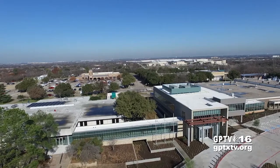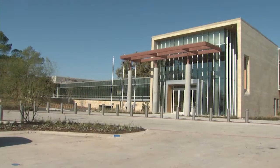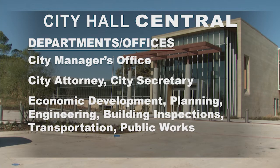The complex will also have a new central entrance and new names on the buildings. The new two-story addition becomes City Hall Central. It will include the city manager's office, city attorney, and city secretary, along with economic development, planning, building inspections, engineering, public works, and transportation.